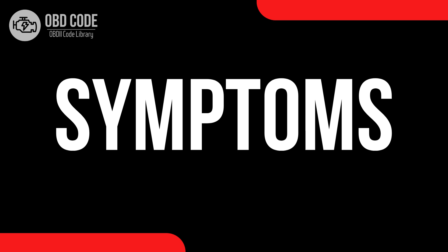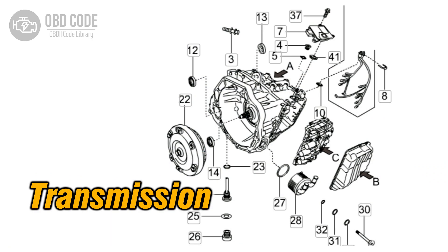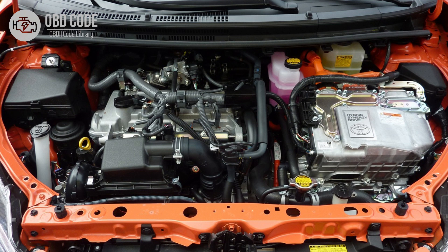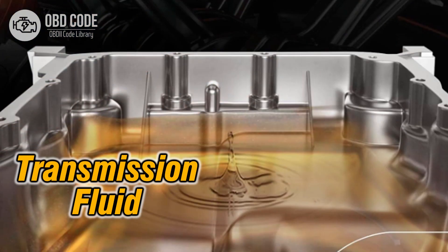Code P0743 symptoms: 1. Check engine light illuminated on the dashboard. 2. Transmission may not shift properly or may shift erratically. 3. Decreased fuel efficiency, especially at highway speeds. 4. Engine may stall when coming to a stop. 5. Harsh or delayed transmission engagement. 6. Overheating of the transmission fluid.